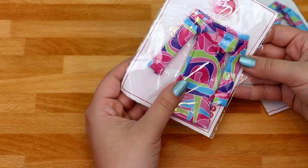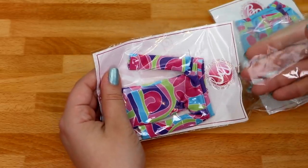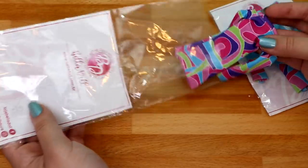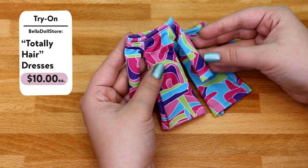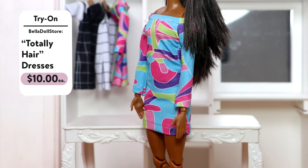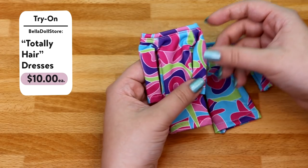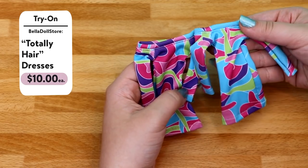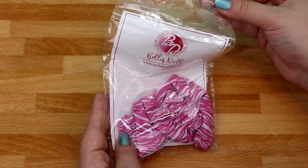These next ones I thought were really cool — they're kind of like replicas of the Totally Hair Barbie dress. Totally Hair Barbie is a Barbie line from the 90s and these look exactly like those dresses. I thought it would be cute maybe to have Barbie and Bethany wear these and style them really cool. Both dresses have the same patterns — the only difference is one has more pink and the other has more blue.